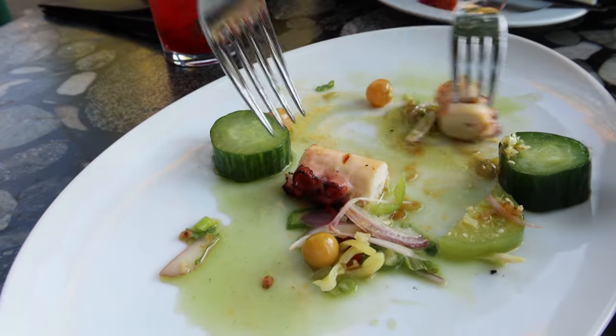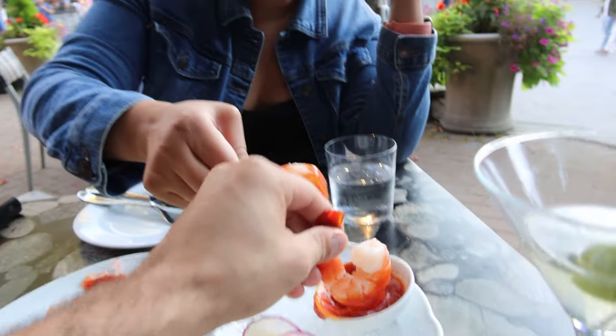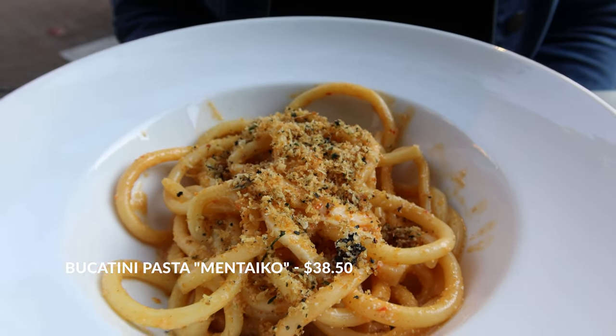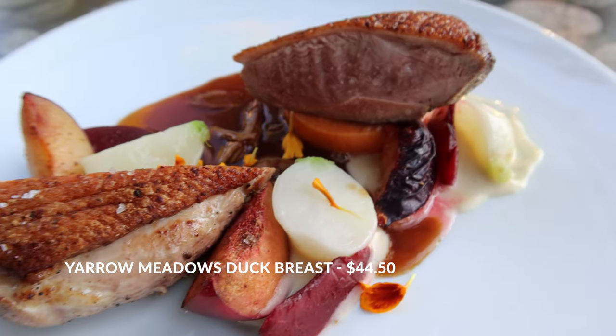We're going to dip into this octopus here. It's grilled perfectly — looks fresh. Oh yeah. There's nothing more to say. It's delicious.